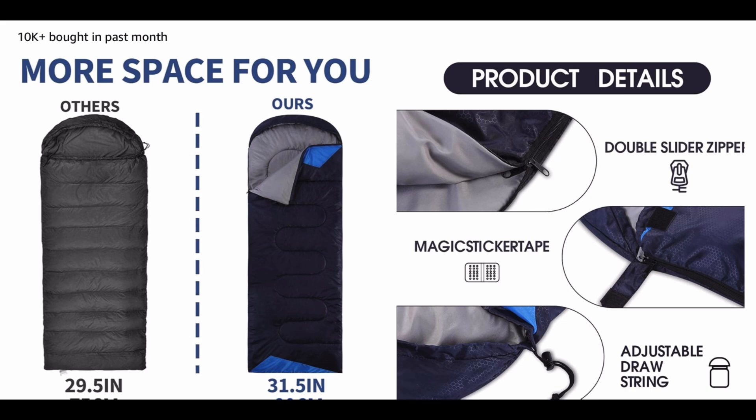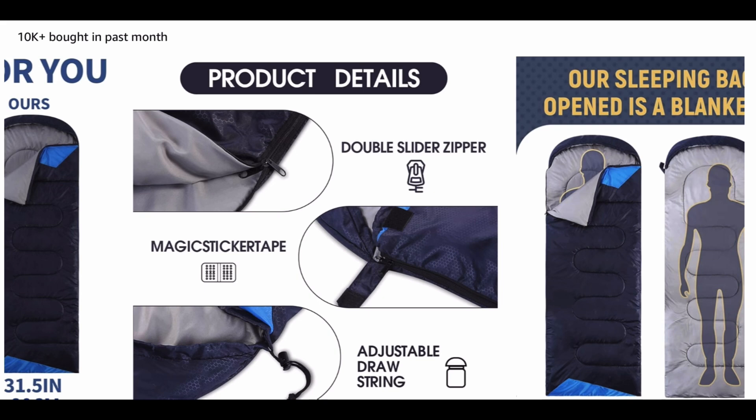Its lightweight and compact design make it easy to pack and carry, perfect for backpacking, camping, or any outdoor excursion. Elevate your camping experience and embrace the great outdoors with confidence.